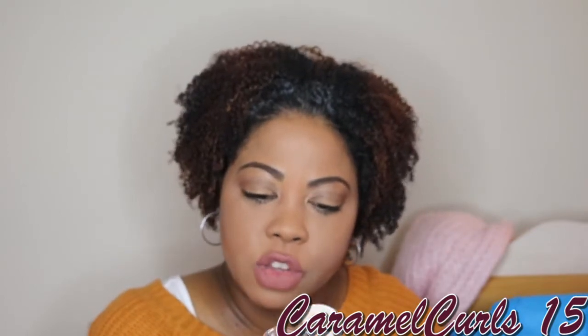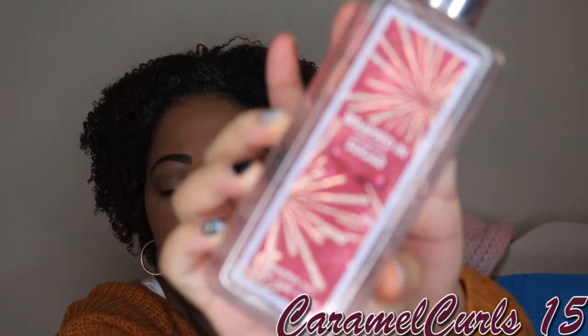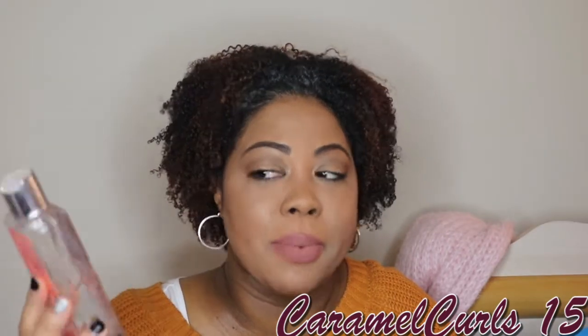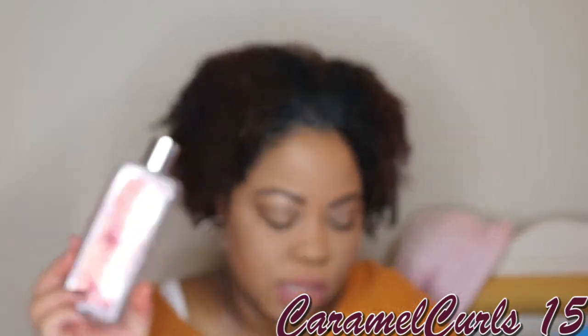Next up, we have from Bath & Body Works the Wrapped in Sugar Shower Gel. I believe this was a limited edition. I had so many of them — I still have one more to go through. This is one of the only smells I could tolerate during my pregnancy, and I did like it. So if it came back, I will repurchase this.